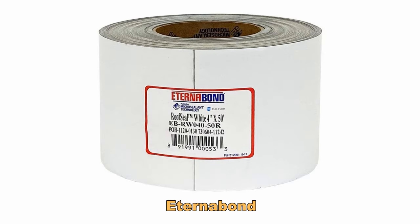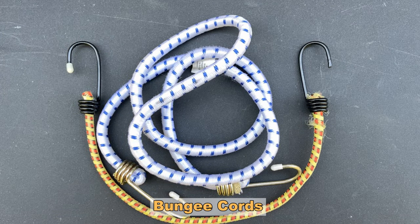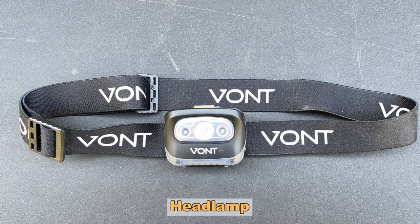Number thirteen goes along with that — have a good roll of Eternabond. Any number of things can happen to your roof where it gets punctured or torn, and having a roll of Eternabond to fix that quickly is going to be a lifesaver. Number fourteen, bungee cords — these are one of those things like Gorilla Tape and zip ties that you can use in so many situations, so always have a good set of different lengths. Number fifteen, a headlamp. We mentioned an LED flashlight, but there are times when you need both hands free to work in a dark area, and a headlamp works great for that.